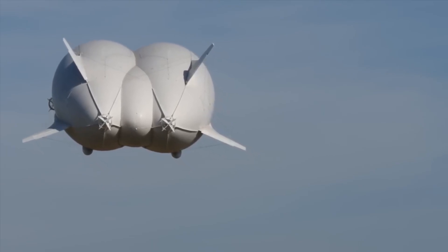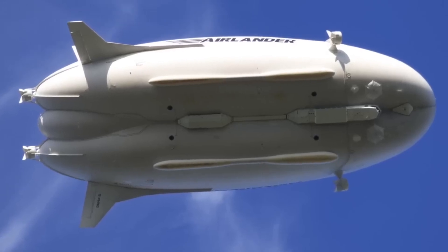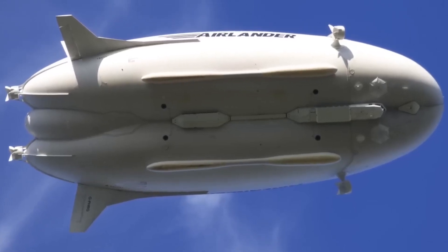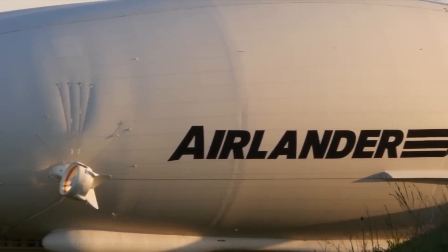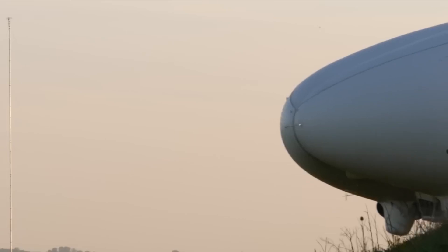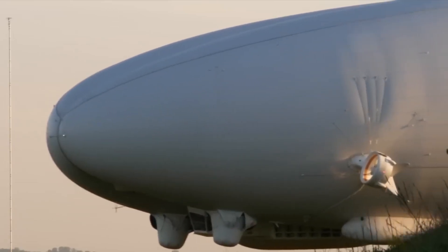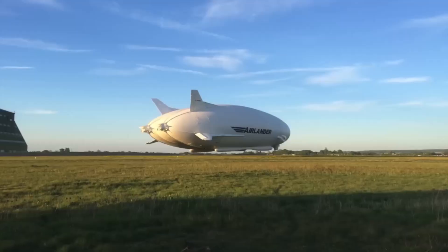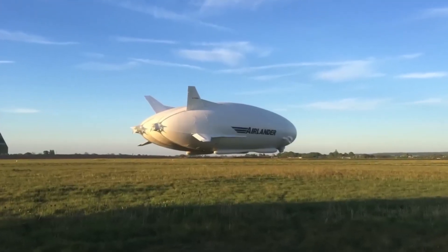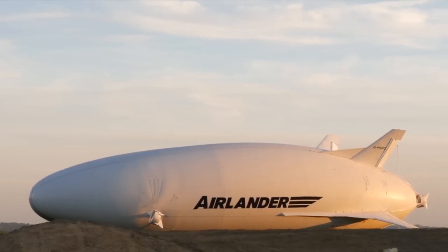What makes the Air Lander 10 particularly fascinating is its hybrid design, which allows it to float, hover, and fly efficiently. This combination of features makes it suitable for operating in environments where conventional aircraft might struggle, such as remote or challenging terrain. Its advanced technology includes sophisticated propulsion systems and aerodynamics that enhance its performance and fuel efficiency. With its innovative design and multi-purpose capabilities, the Air Lander 10 represents a new frontier in aviation.